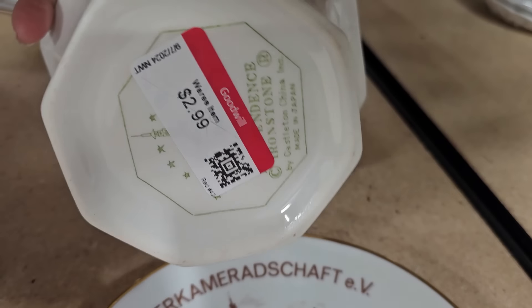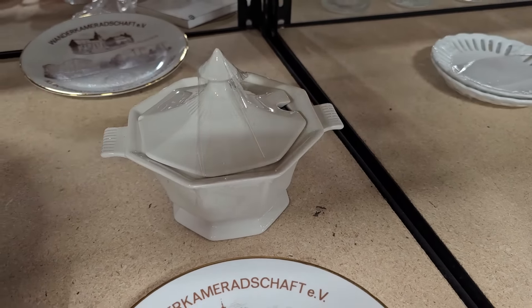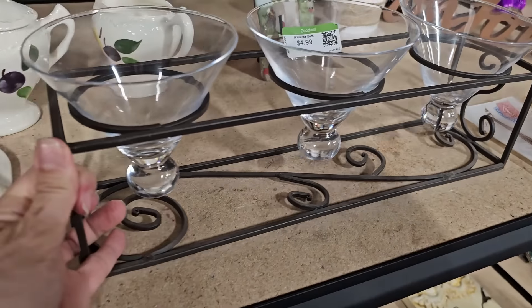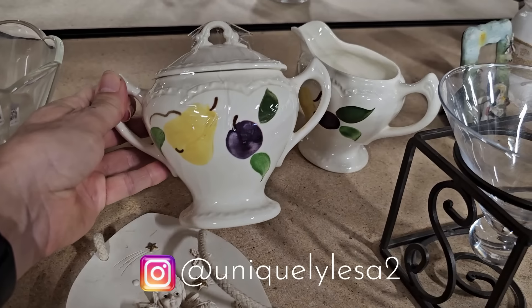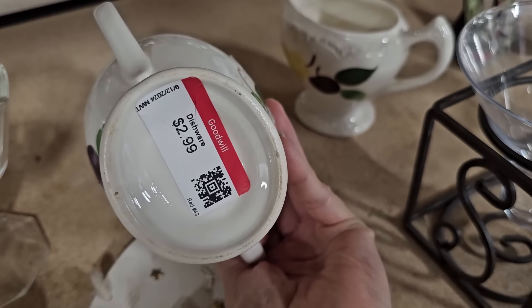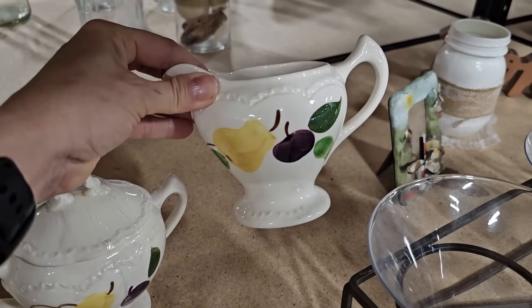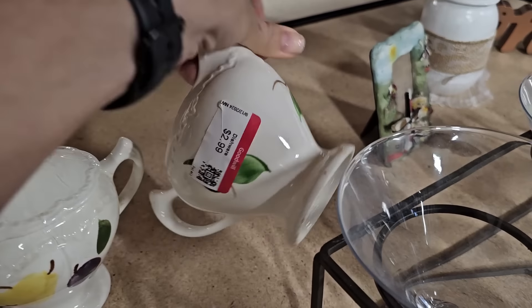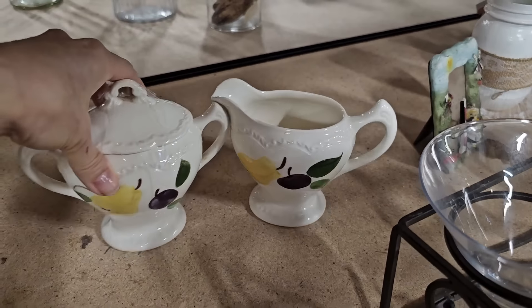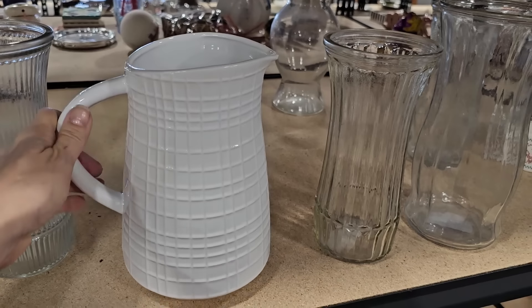It is so exciting when you find vintage ironstone dishware at the thrift store. This sugar dish would be the perfect starter piece if you're wanting to begin a collection of ironstone, or a great addition if you already have one — and the price point was really good. These are vintage fruit creamer and sugar dishes. I couldn't find a maker's mark on them, but this style was very popular back in the 80s, so that's roughly the age of these. Another great little piece for your dishware collection.